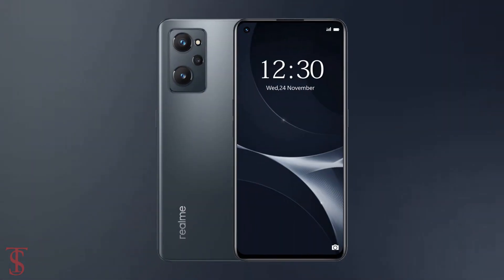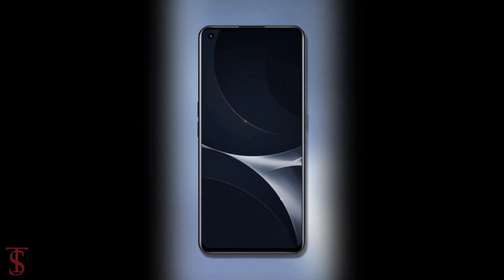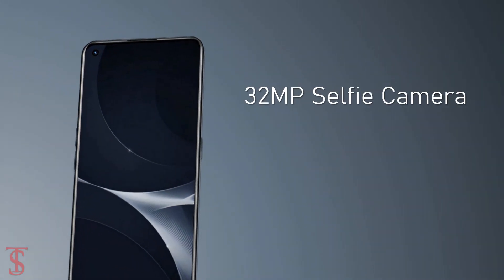If these leaks are to be believed, then the Realme 9i will support a flat 6.5 inch full HD plus display with a hole punch at the top left corner that will carry a 32 megapixel selfie camera.